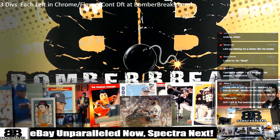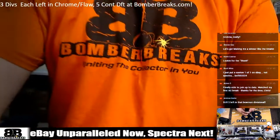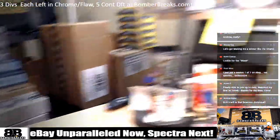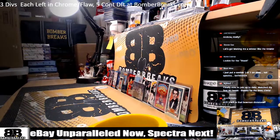All right, next up is a case of Unparalleled for our eBay friends. You found us at modernbreaks.com — igniting the collector in you since 2013. Here we are in 2019, at 9:53. It's a master case, and you guys will get the first of the two cases tonight.